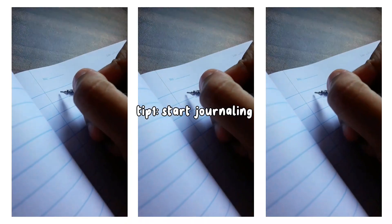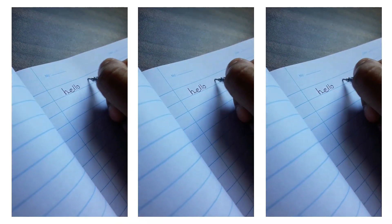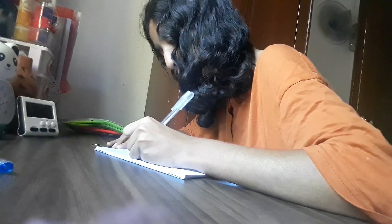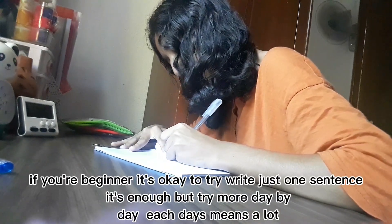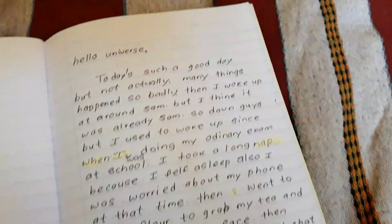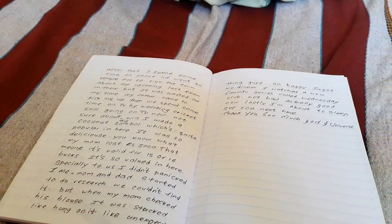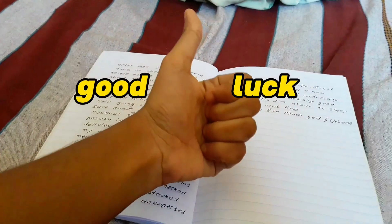Our first tip is start journaling. This is something I used to do — sometimes I feel lazy but I do it anyway. You can do it in the morning or at the end of the day, it depends on your mood. I do journaling in English, especially when I feel sad or worried about something. You can also do scripting too.